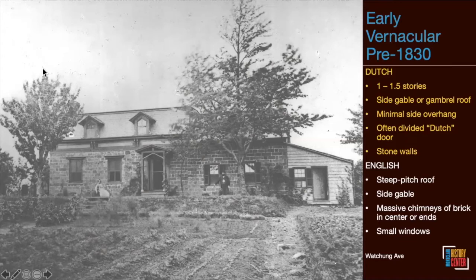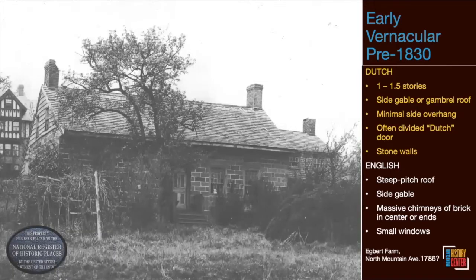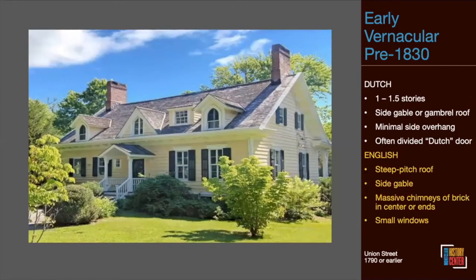The Egbert Farm, built in the 1780s by early Dutch settlers, is located on North Mountain. A house on Union Street, built either around 1740 or 1790, was probably English — you can tell by the side gable, large chimneys, and steep roof. Its nearest neighbor was probably Nathaniel Crane around the corner. The family later updated it with a beautiful wide veranda; comparing the two versions side by side, you'd barely recognize them as the same house.